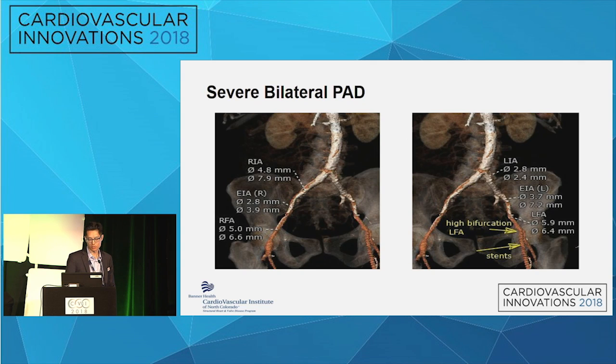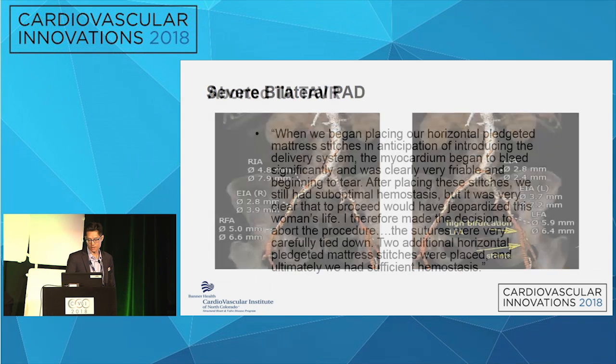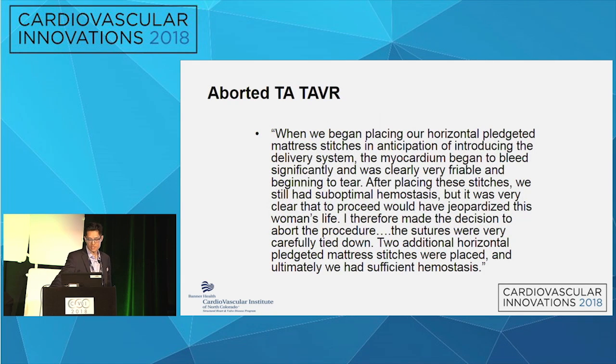This was the peripheral vasculature — clearly not amenable to a transfemoral approach, likely not even with today's technology — so broader planning was needed for the transapical procedure.